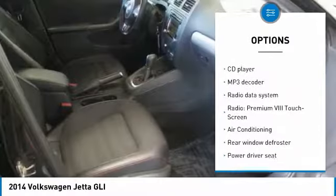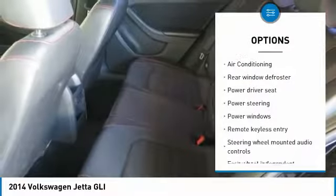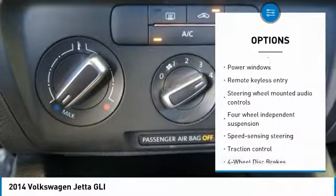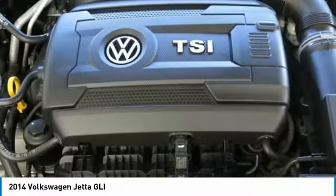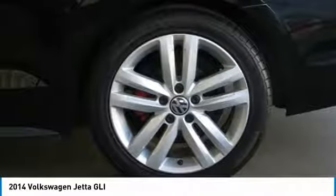Traction control, power passenger seat, leather-wrapped steering wheel, dual airbags, air conditioning, power steering, four-wheel disc brakes, electronic stability control, compass, and power windows. Your new ride is just a phone call away.